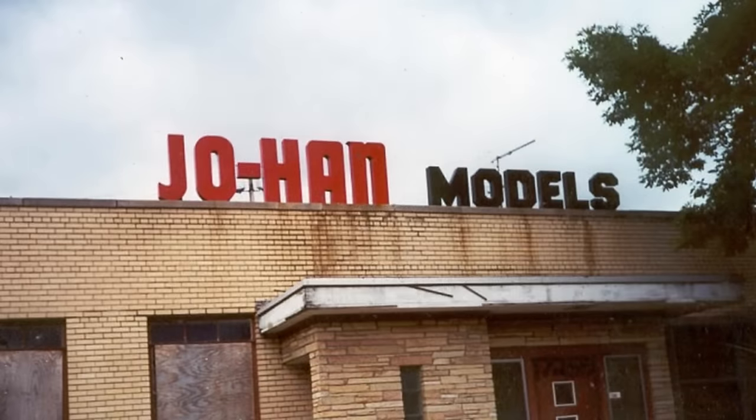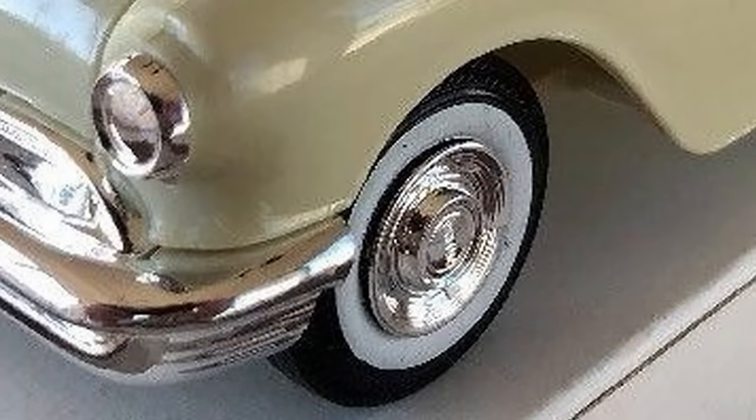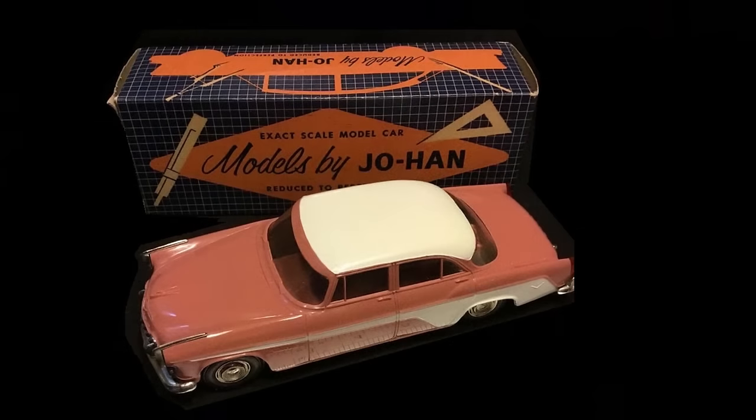With that out of the way, the company's main salesman, Mickey Alexander, was able to obtain the critical documents from the auto manufacturers to make their promotional models. Without these contracts, Johan would probably not have lasted long in the model car business. It was the 1955 Pontiac models that really impressed General Motors, in no small part because of the complex hubcaps that were made with great detail. The 1955 Plymouth and DeSoto models followed, and Johan was on its way.